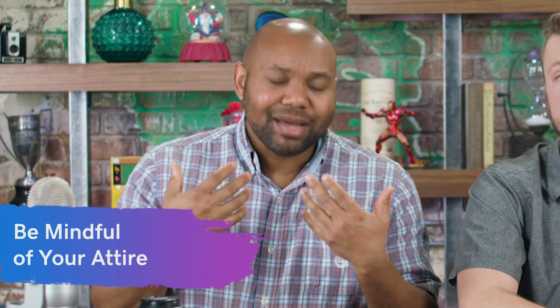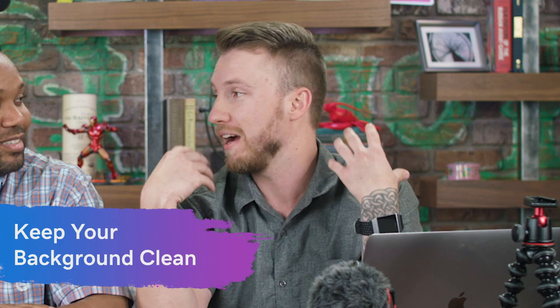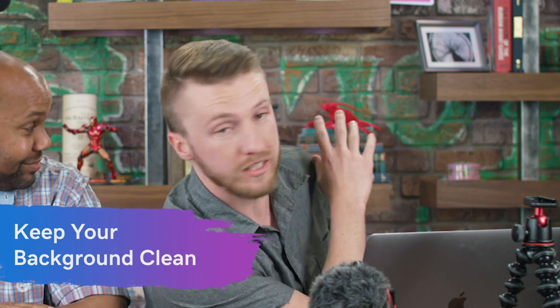The next thing to think about is your clothing. You don't want to wear something super obnoxious and distracting — you want people to pay attention to you and what you're presenting on camera. You also want to think about the background behind you. We have a bokeh effect here where it's kind of blurred out so it's not super distracting, but you want to think about what's going to be behind you, especially if you're out and about. Are you going to have random people in the background messing up your shot? Make sure you plan ahead for that.